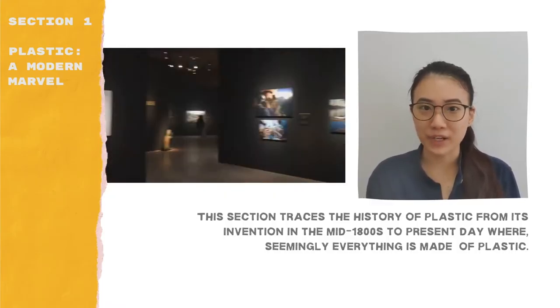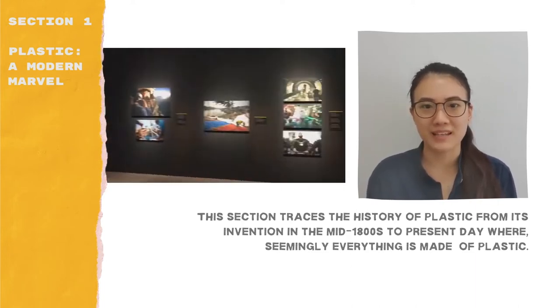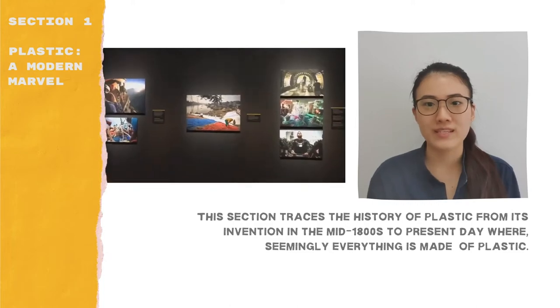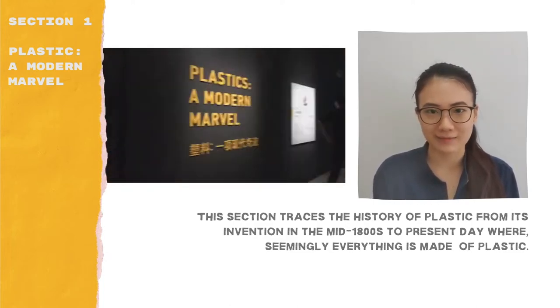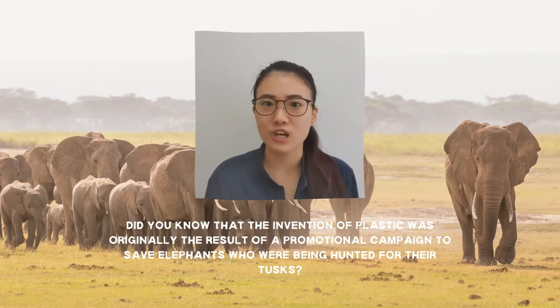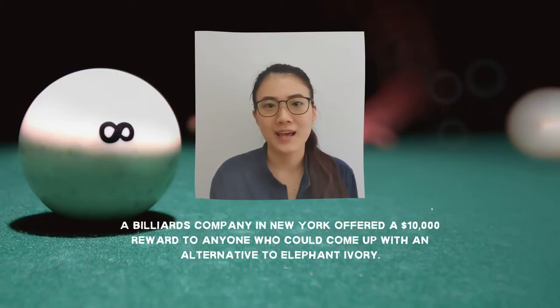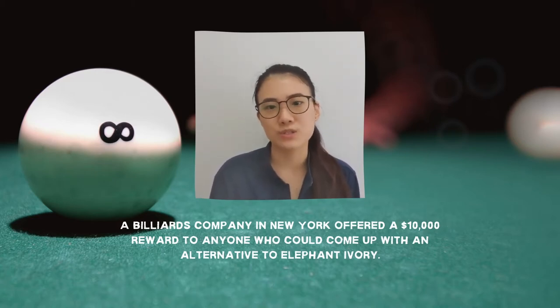The first section, Plastic: A Modern Marvel, traces the history of plastic from its invention in the mid-1800s to present day, where seemingly everything is made of plastic. Did you know that the invention of plastic was originally the result of a promotional campaign to save elephants who were being hunted for their tusks? A billiards company in New York offered a $10,000 reward to anyone who could come up with an alternative to elephant ivory, which was used to make billiard balls and other small items back then.